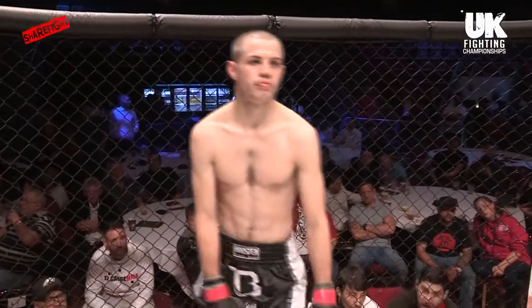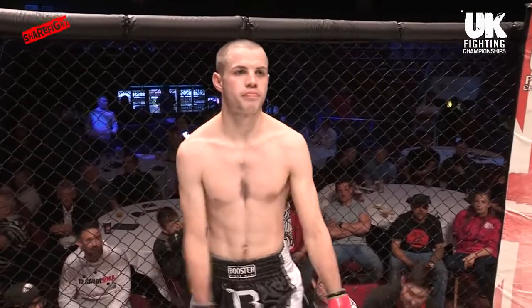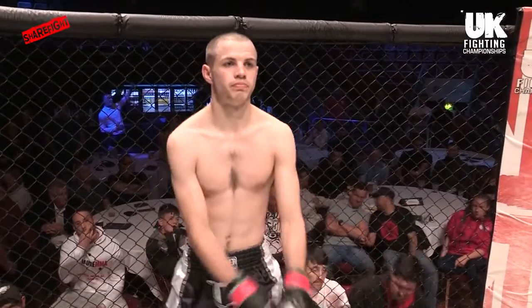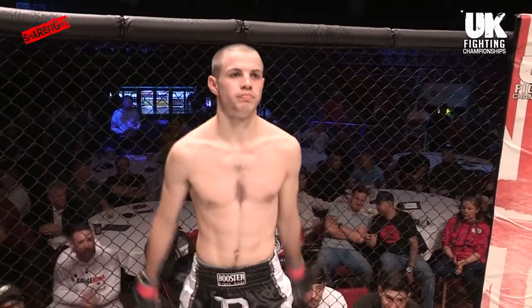Fighting out of the red corner, this man is representing 12 Games MMA — it's Cahol McThorne!